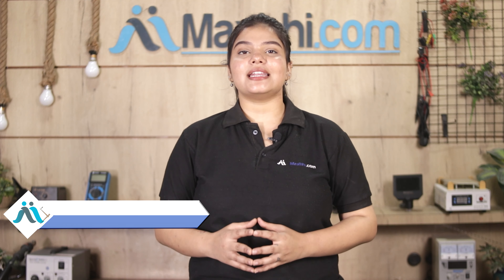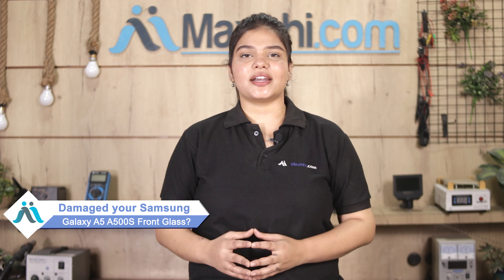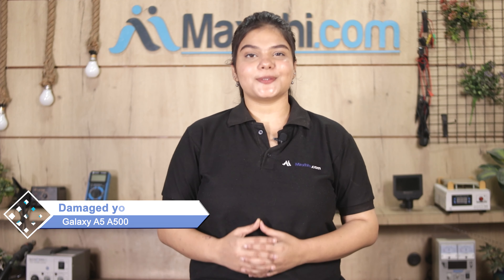Hi friends, this is Lucky from Maxp.com. Got a front glass from Samsung Galaxy A5 A500S damaged? Worried about the high repair cost of your smartphone?